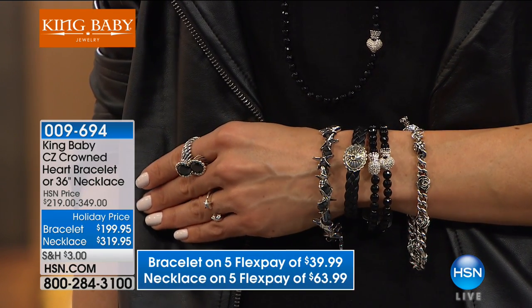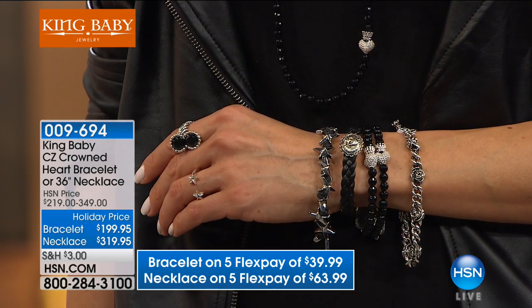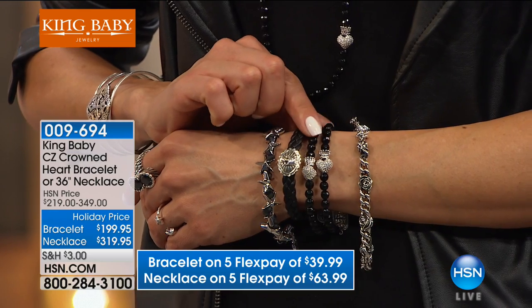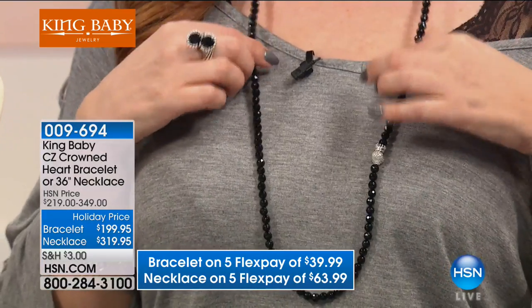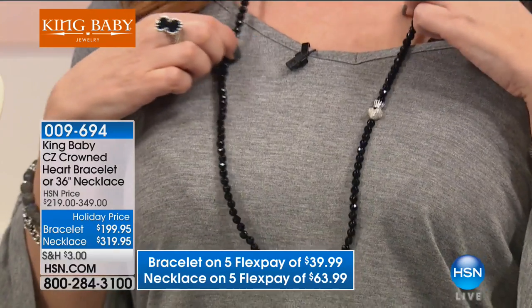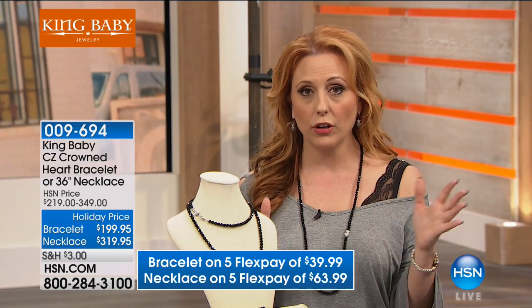These are great together as a set. You can wear the necklace long, or you can double wrap it like it is here on the neck — so there's two ways to wear it. You can do it long or double wrap, where you get a choker and a little bit longer look. I love that sparkle, and you can wear this different ways — kind of asymmetrically, just right there where you get that little bit of sparkle. That's the puffed heart, which is iconic in the King Baby line.